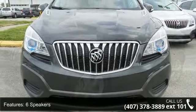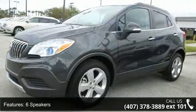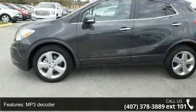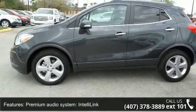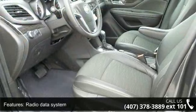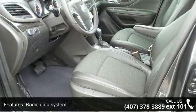This vehicle's top features include 6 speakers, MP3 decoder, premium audio system, IntelliLink, radio data system, Sirius XM satellite radio, air conditioning, rear window defroster, power driver seat, power steering and power windows.